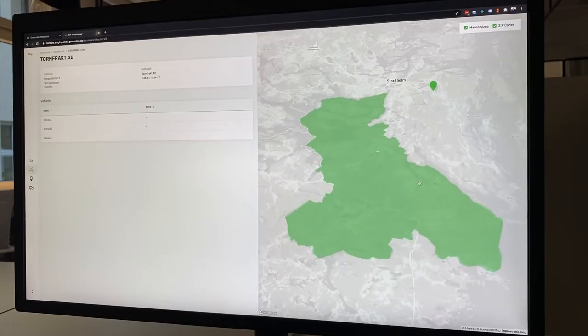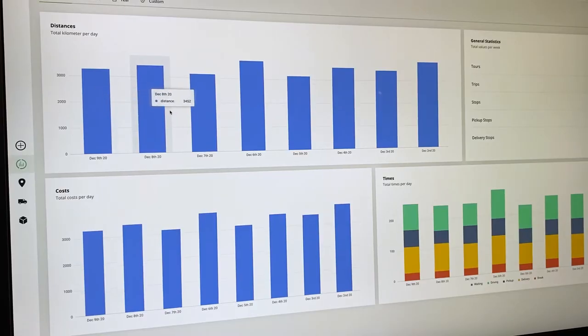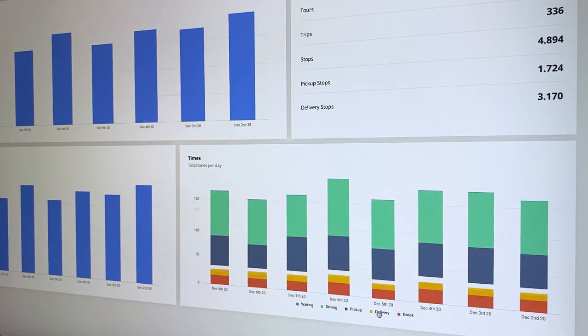The results of the tour calculations can be shown either on a map or in detailed list views. Clear dashboards present all relevant information and KPIs.